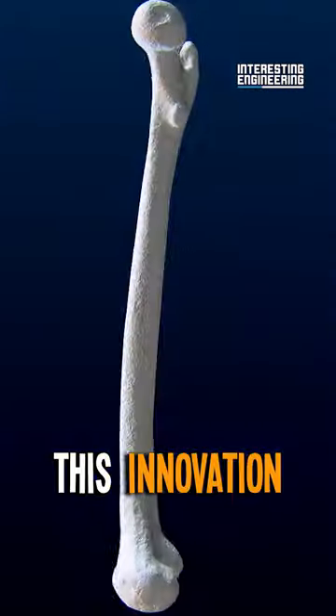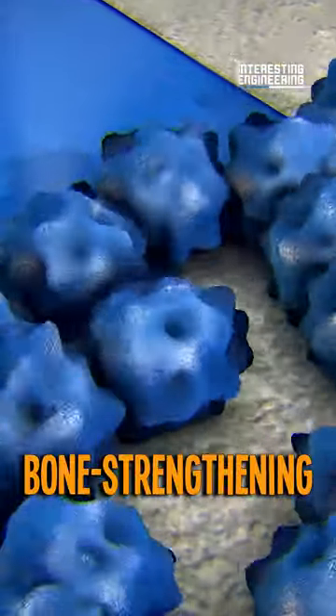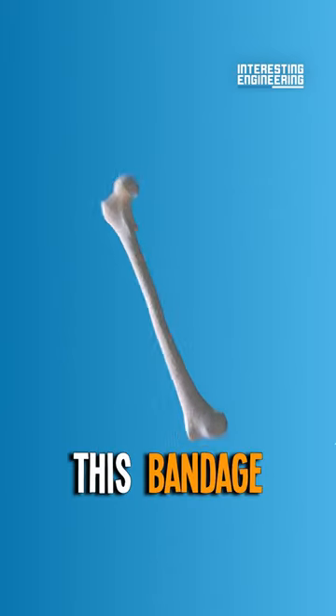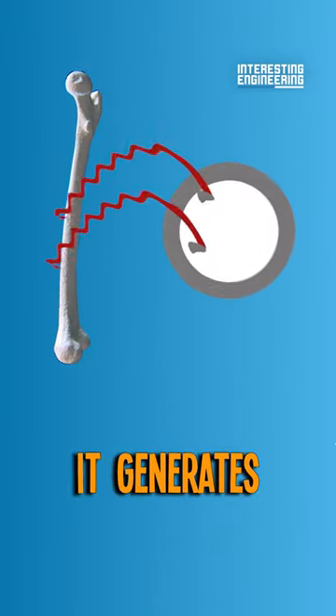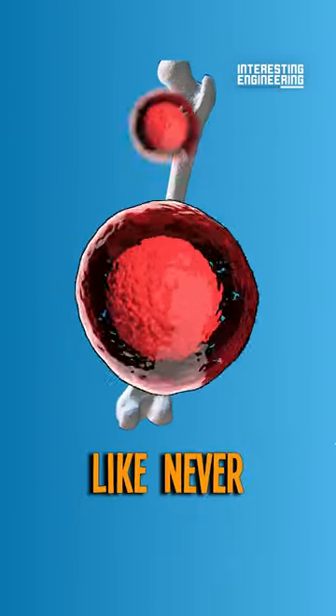This innovation combines piezoelectric materials with hydroxyapatite, a bone-strengthening mineral. When this bandage is applied, it generates electrical signals under pressure, accelerating bone repair like never before.